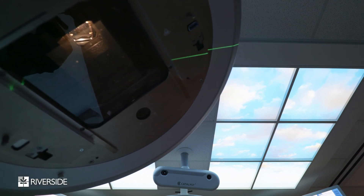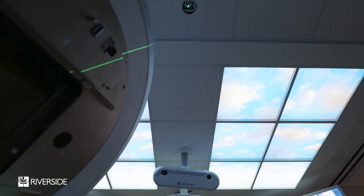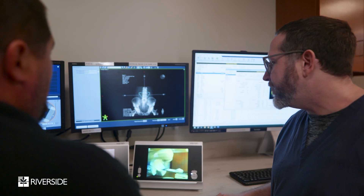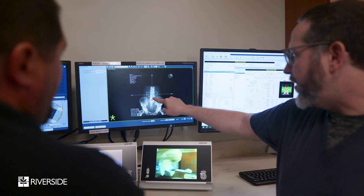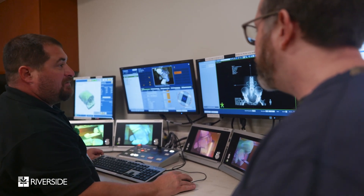Each treatment is individual to that patient and that patient's anatomy. We start with a 3D scan, we capture their virtual anatomy, and then we develop a plan with our team that's used once and only once for that patient. It's designed to be as safe and effective as possible for that specific tumor, and we're able to verify that it's being done correctly every day on every patient.